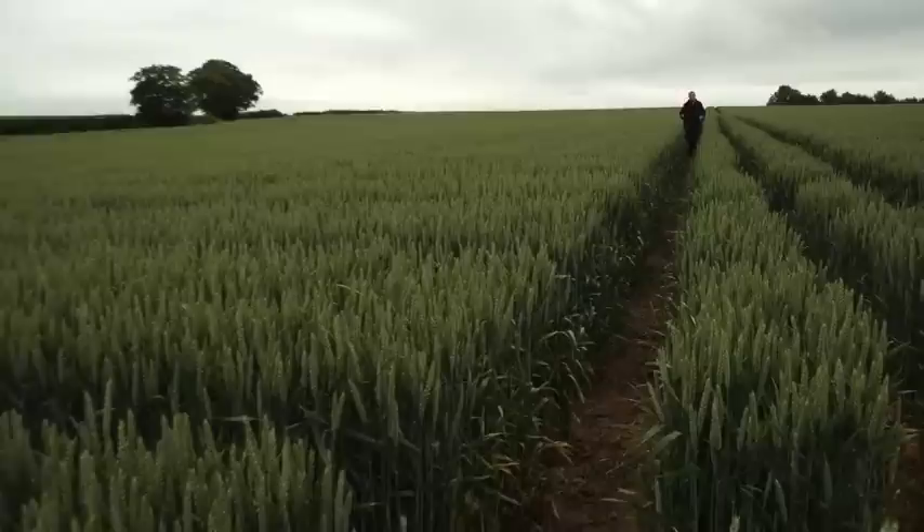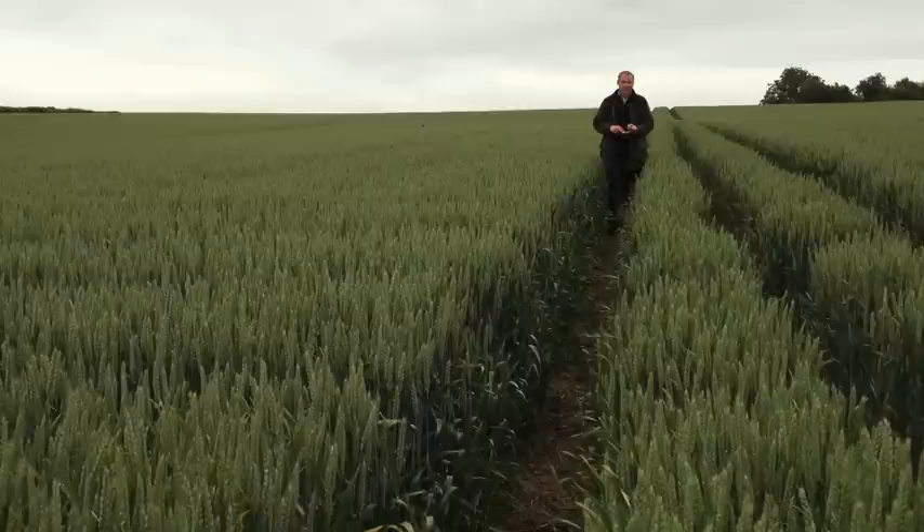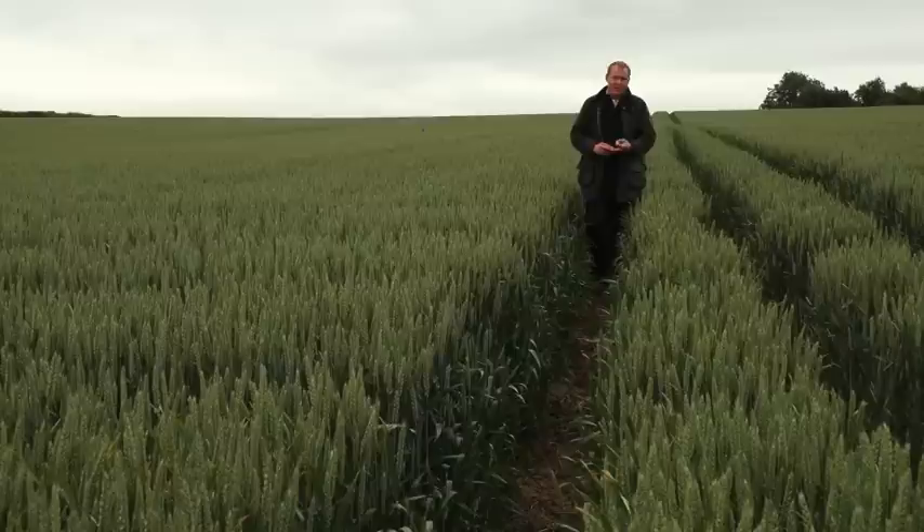I hope you've enjoyed our tour of the plots today. We've covered a lot of key messages — the importance of front-end loading, getting on top of disease control early, and the importance of enhanced uptake of the chemistry you're applying to your crop. Looking to the future, disease control is going to become more difficult as fewer molecules come to market, the chemistry currently available is suffering from resistance shifts, and that is why Folpet is the future to cereal disease control.